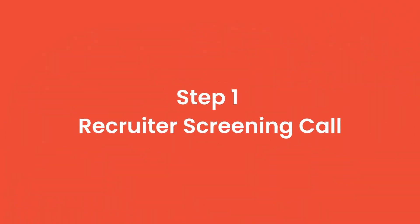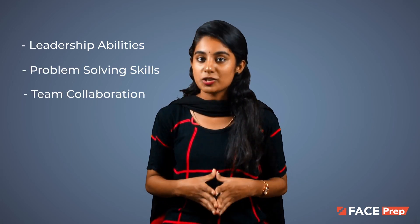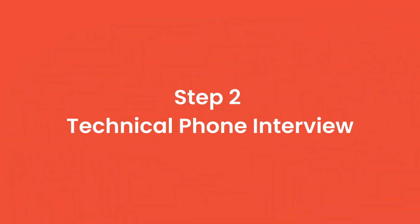Step 1: Recruiter Screening Call. The Microsoft interview process begins when a recruiter spots your resume or profile and reaches out for an initial screening call. Microsoft's preliminary screening call gets right into it — you will go over your resume and answer a few behavioral questions. The recruiter wants to gauge your curiosity, learning ability, leadership skills, problem-solving, team collaboration, and how well you hold up under pressure.